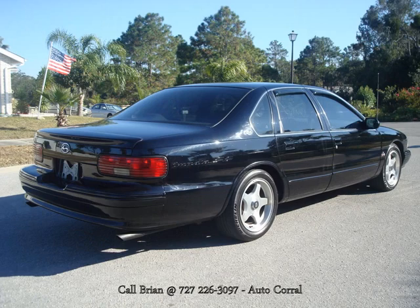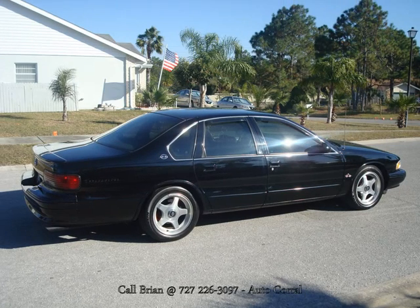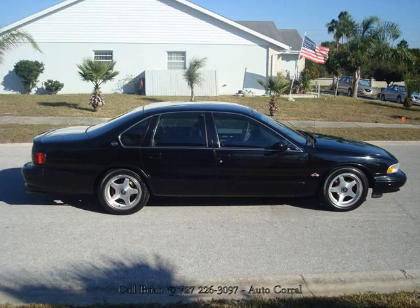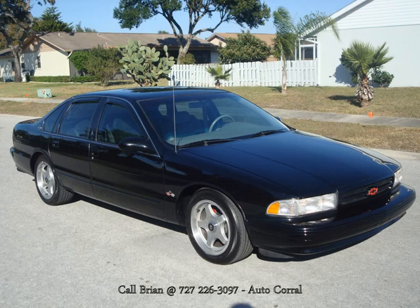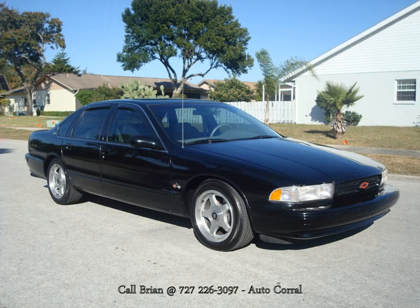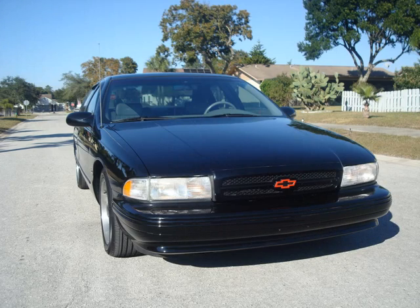This car came to us by way of Naples. It was originally purchased brand new in North Carolina and has been in the southeast United States ever since, splitting its time between North Carolina and the Naples–Fort Myers area in southwest Florida. This is a great deal on a great car. It's a rare car, very well-kept, and again, all stock — so you're looking at a real collector's piece here.